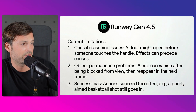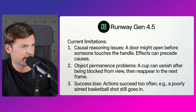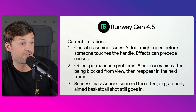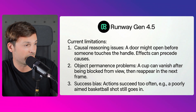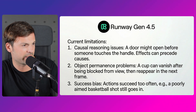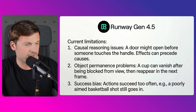Some limitations: casual arena reasoning issues — a door might open before someone touches the handle. Object permanence problems — a cup can vanish after being blocked from view, then reappear in the next frame. Also, actions succeed too often — for example, a poorly aimed basketball shot still goes in.